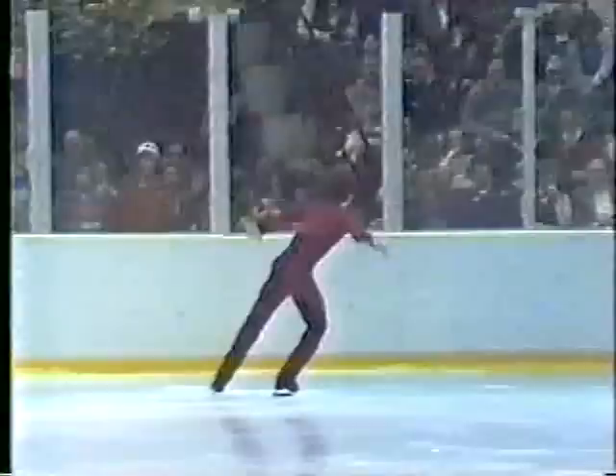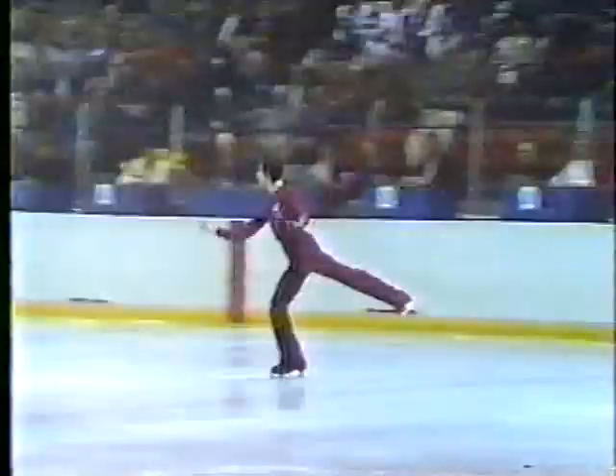He was fourth in the Olympics in 1976, but remember in 1968 when he first started in the Olympics, he was 26th. He's been undefeated as the East German champion since 1971. No one can beat him in the jumps department, but he doesn't have the flair that Robin does.